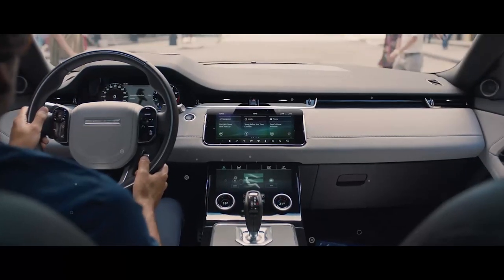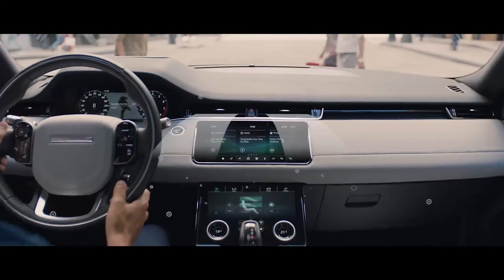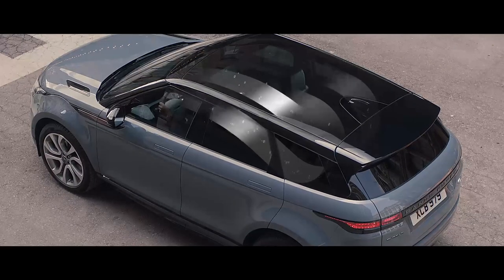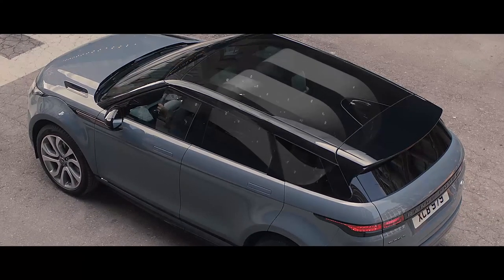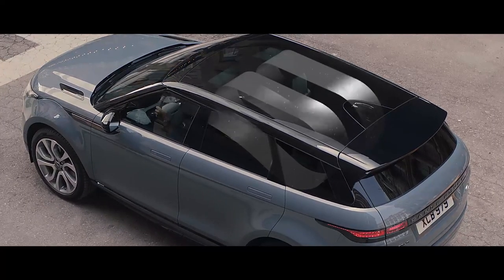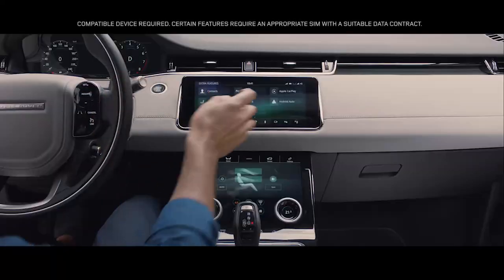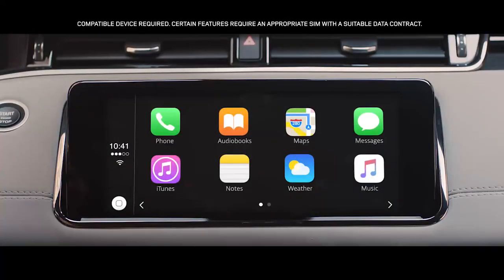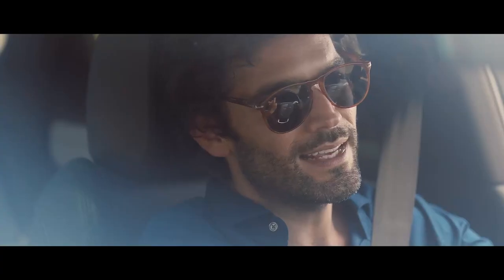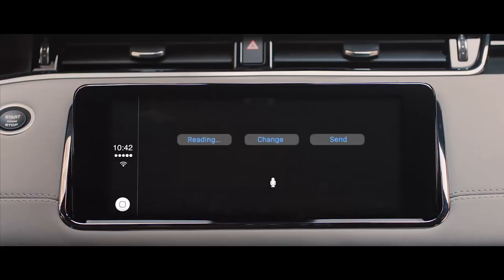Cabin air ionization helps improve the air quality inside the vehicle, using nanotechnology to neutralize viruses, odors, and allergens to maintain a healthier atmosphere for longer. With the smartphone pack, you can access your favorite apps from your mobile phone via voice control or the touchscreen.